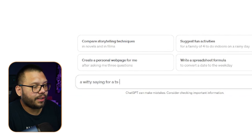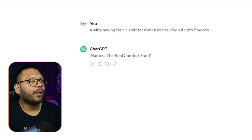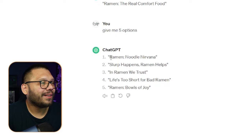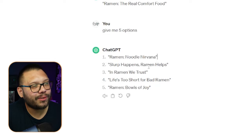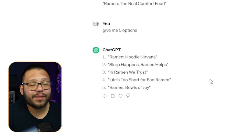If you want original designs, you can simply ask ChatGPT. Let's ask for a witty saying for a t-shirt for ramen lovers — and keep it up to five words. So we get: 'Ramen, Noodle Nirvana' — I like that, that's really cool. 'Slurp happens, Ramen helps' — for that one I'd actually switch it to 'Ramen happens, Slurp helps.' 'In Ramen we trust' — I like that one. 'Life's too short for bad ramen' — 100% true. 'Ramen bowls of joy.' All of these are actually really good and can be used as either basic text or combined with a design behind it.